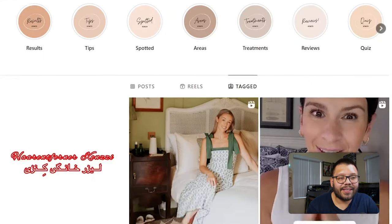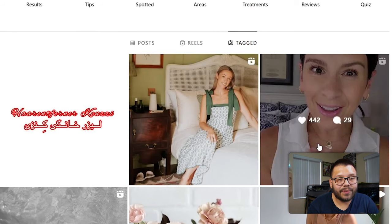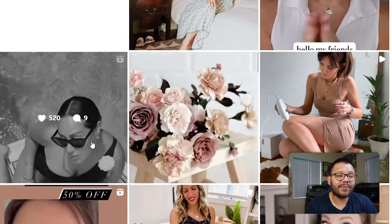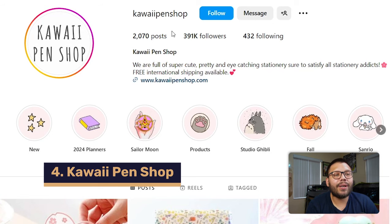Jumping over to their tagged section, they have a couple of tagged posts with some pretty good interactions: 3,882 and 68,000 likes. This is where a lot of the followers come from as well — if you can get people to start tagging you, then you can start reaching other people's followers. Next up, we have Kawaii Pen Shop. They have these little kawaii figures and specialize in stationery.